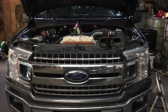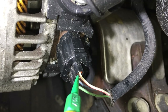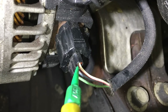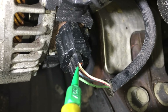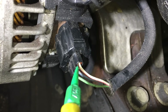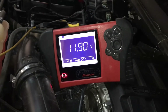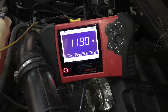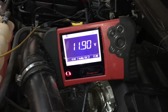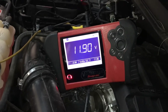Moving back to the vehicle and the alternator connector — you can see the three wires. We're back-probed on terminal A, which is the fused power feed from the battery. Looking at the meter, we have 11.9 volts — that is battery voltage. This tells us the power source is getting to the alternator and the fuse is good. Let's move on to the next pin.